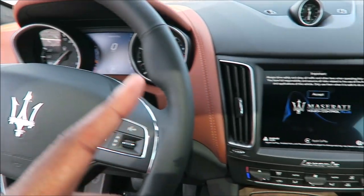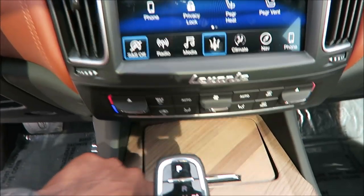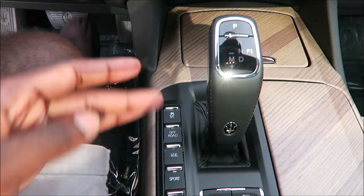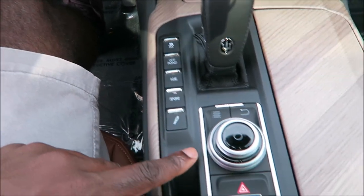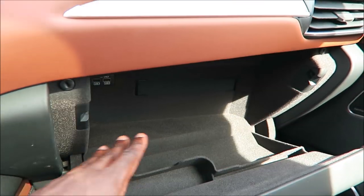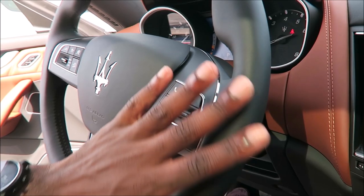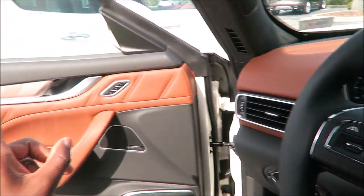If you watched my Grand Sport video you'll see me dive a little deeper into the interior. There are also other videos where I've gone into the Maserati Touch Control system, the aux, SD, and USB inputs, the two-track driving mode system, infotainment, air suspension, and armrest features. Check those out for more in-depth coverage so you know everything you're getting into with a Maserati.